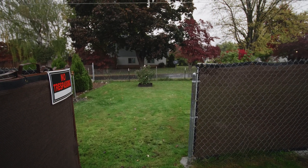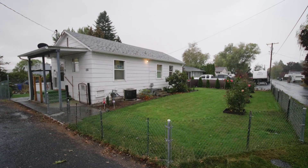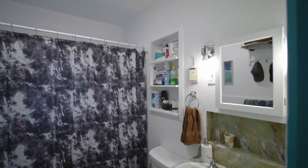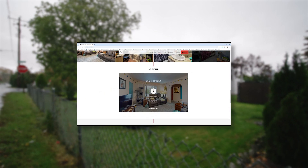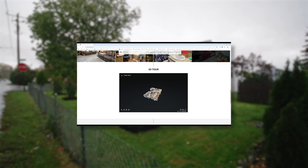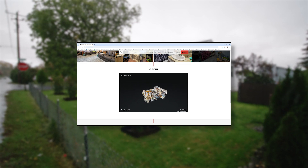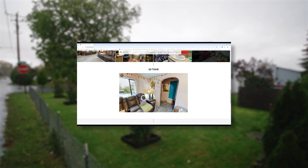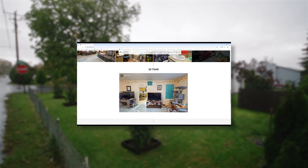Those are three of the highlights of 3822 15th Street. But what if you want to see the art studio that's ready to be converted into a mother-in-law suite, or walk through every room in the home? We have a website where you can do exactly that. It has photos, floor plans, and a 3D virtual tour where you can explore the home for yourself. It is completely free and no personal information is required for viewing, so there's no drawback.